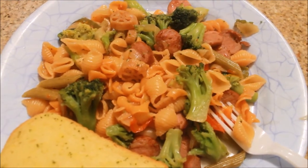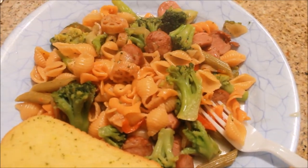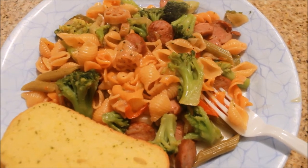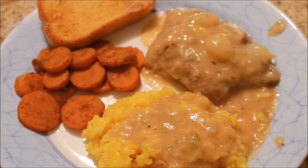I also have some broccoli and I cooked Texas toast to go along with it, so this is what we're having for dinner tonight — just a simple pasta dish. Hey guys, for dinner tonight I made some steak and gravy.